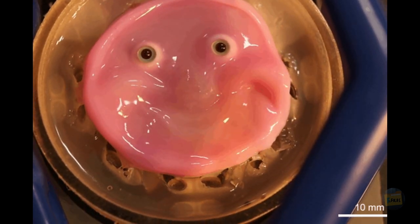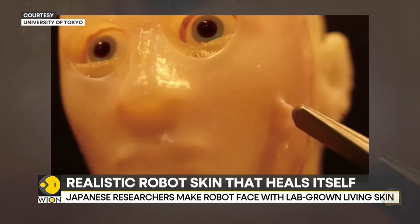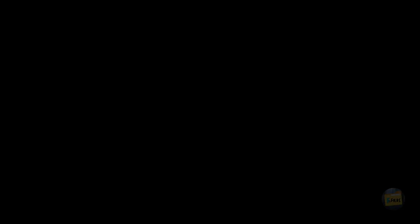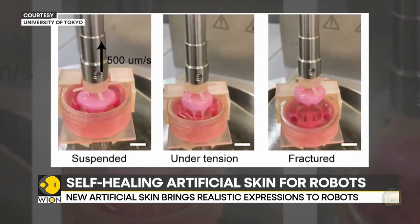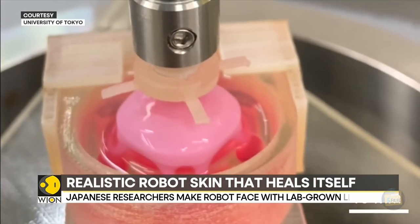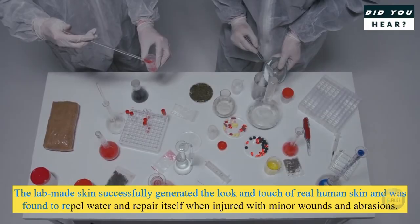It's cool, but also kind of creepy. We're diving into this NPR article today because it's about way more than just unsettling robot grins — this is actual scientific stuff that could seriously change how we see robots, and humans, and that whole blurry line in between.